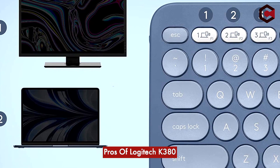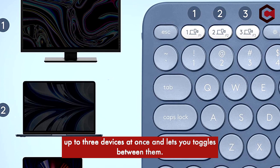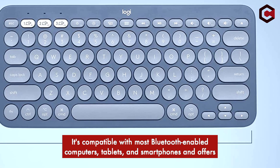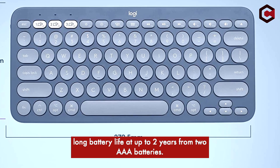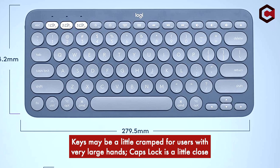Pros of the Logitech K380: it is a compact, solidly built wireless Bluetooth keyboard that pairs with up to three devices and lets you toggle between them. It's compatible with most Bluetooth-enabled computers, tablets, and smartphones, and offers a long battery life of up to two years from two AAA batteries. Cons: keys may be a little cramped for users with very large hands, and the Caps Lock key is a little close to the A key and can be accidentally pressed.